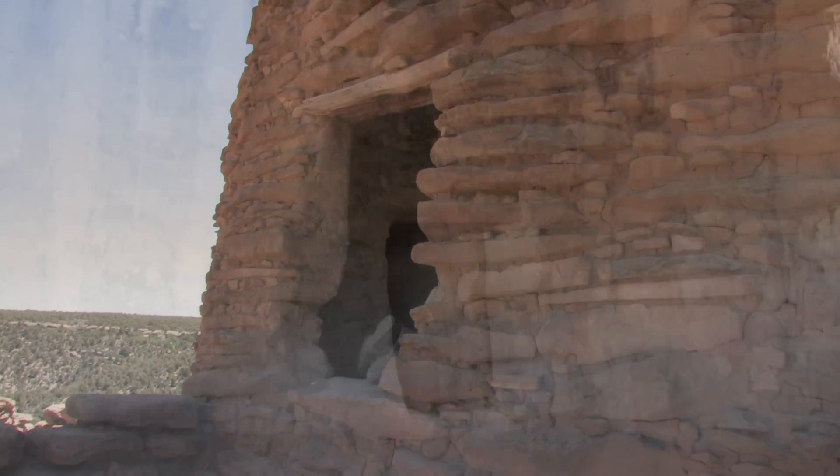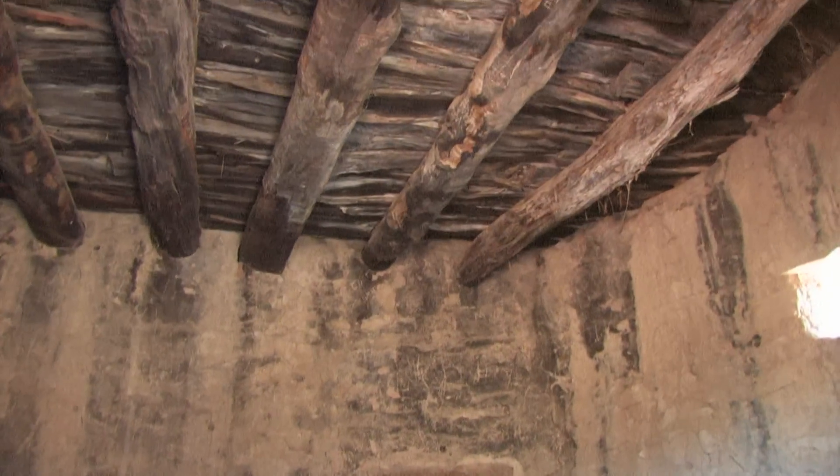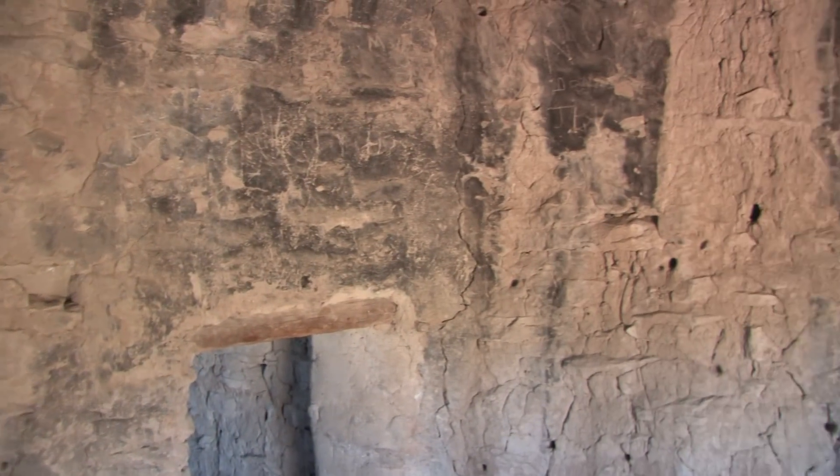I should point out that you shouldn't walk on the roof that is over the initial room that you go in, because it is an original roof and is very fragile.